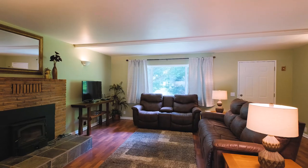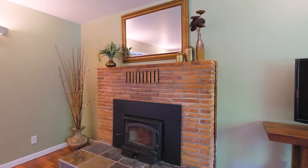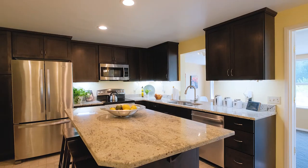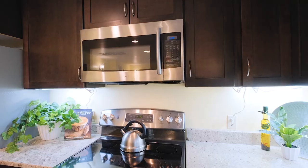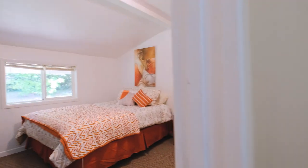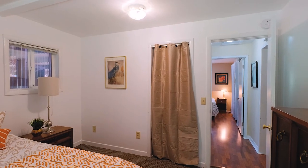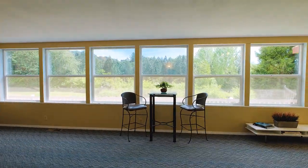Stay warm and cozy during the winter next to the wood-burning fireplace insert in your living room. Cooking for family gatherings will be a breeze in this updated kitchen. Slowly wake up in the morning with coffee in your light and bright family room.